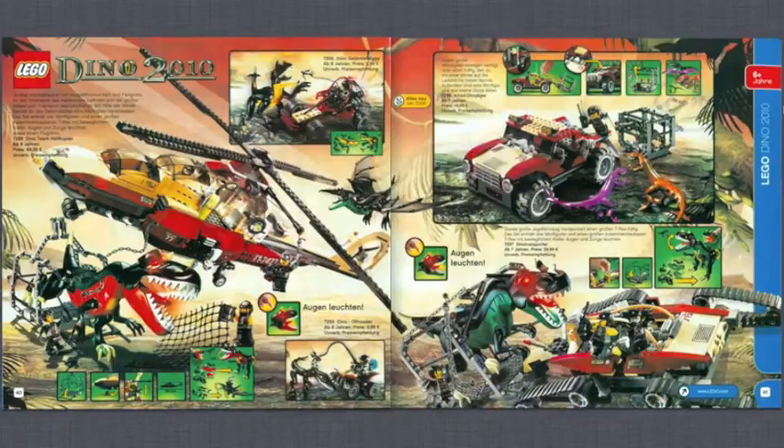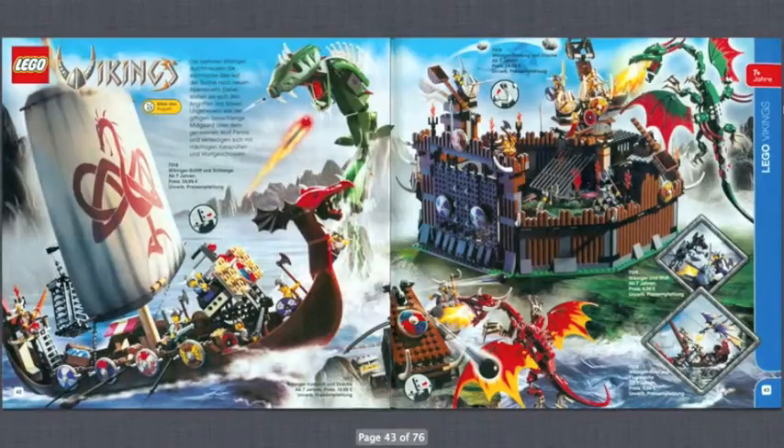Moving along, Dino 2010 — an interesting name since this catalog is from 2005. This was a short-lived theme, kind of a pre-Jurassic World concept. There's a pretty interesting helicopter, some nice dinosaur molds, and interesting sets overall. Then Vikings — a really cool theme. I love that fort on page 43, it looks awesome and I'd love to get my hands on it. The Vikings boat is especially nice with that large sail piece and the cool green monster. Sadly the theme only lasted a couple of years, but it had some really nice sets.